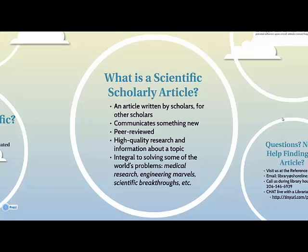Scholarly articles are integral to solving some of the world's problems through medical research, engineering marvels, and scientific breakthroughs.